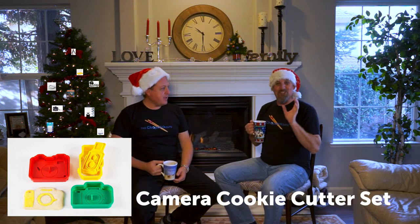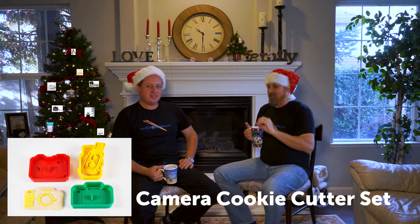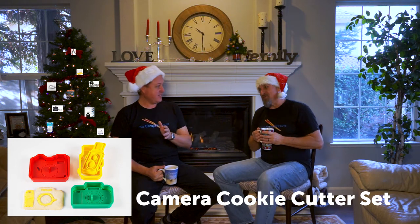Number two is camera-shaped cookie cutters. There's an entire set, so it's the gift that keeps on giving — you can make cookies in the shape of little cameras all year long. If you're a baker who sidelines as a photographer, or a photographer who likes to whip up cookies, these are about $18 and you can find them online.